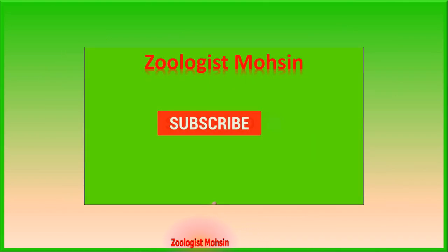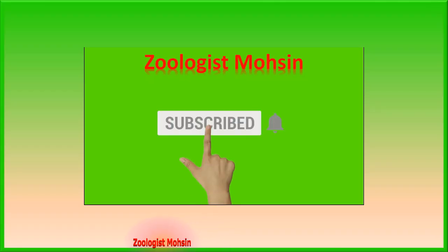Before starting the lecture, you are humbly requested to please subscribe to our channel and hit the bell icon so that you may receive the latest notifications and learn first of all.